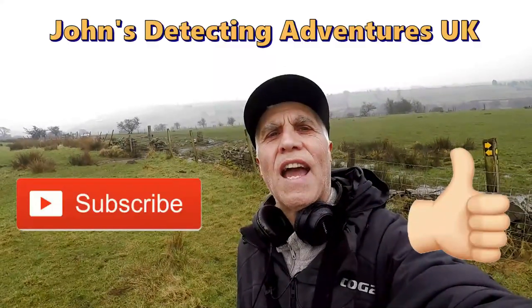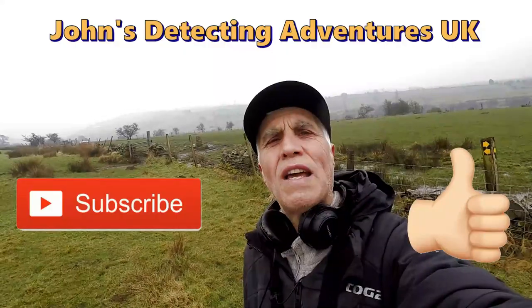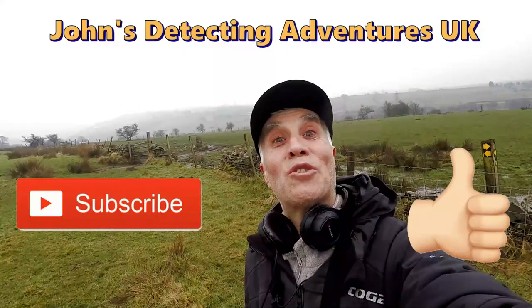Another great day comes to an end — out in the field and searching for history. Loved every minute. Catch you on the next one.